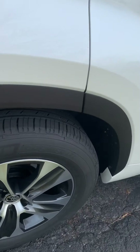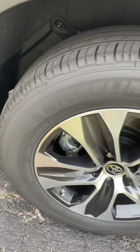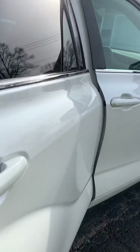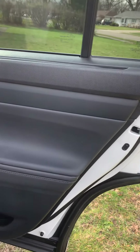It comes with these Michelin Premier LTX tires, so you're always getting a good tire on these things. Let's take a look inside. This is the XLE, so it's pretty decked out.